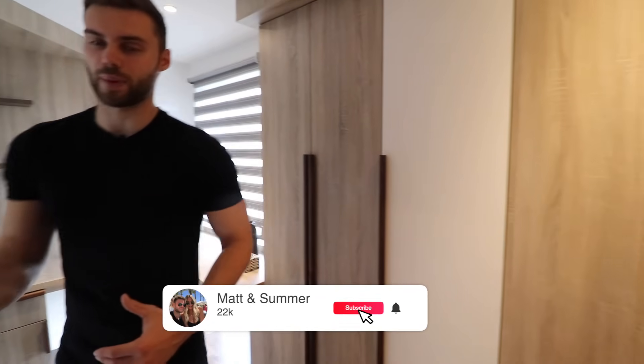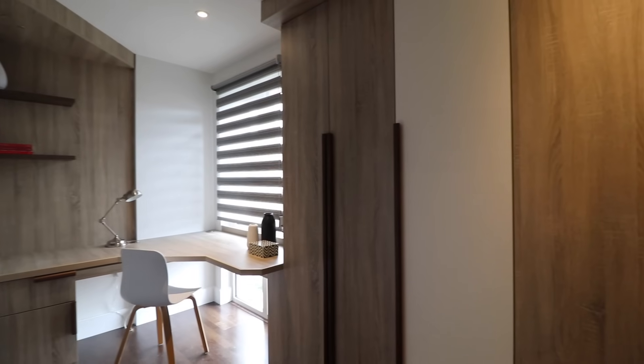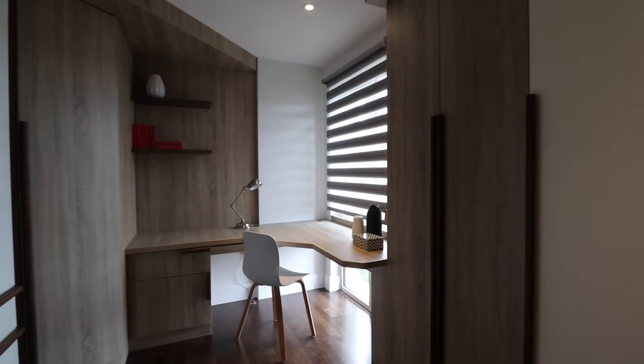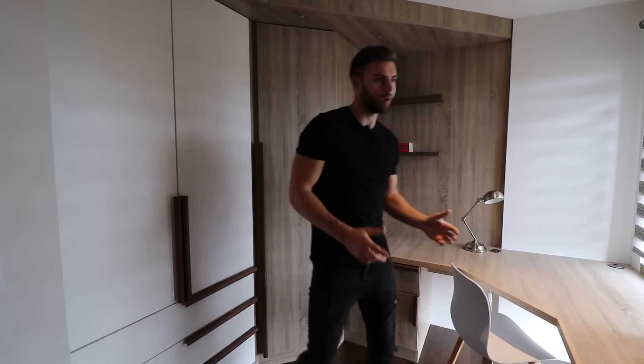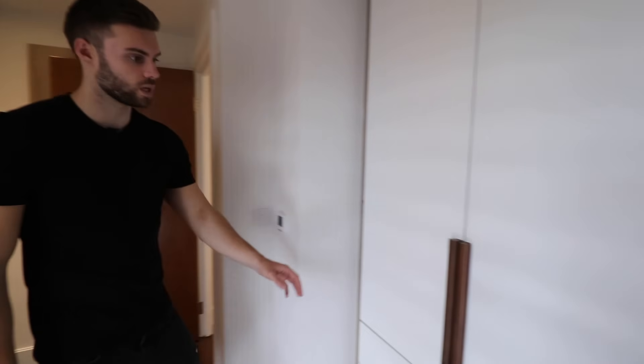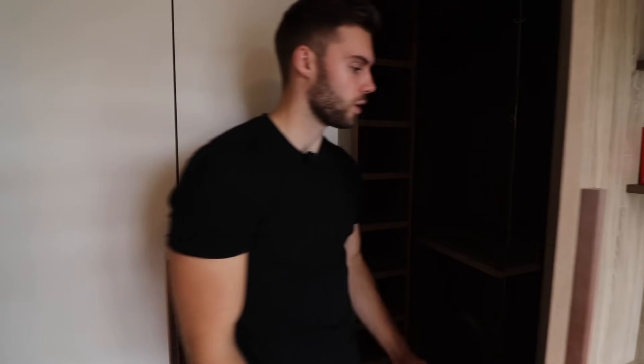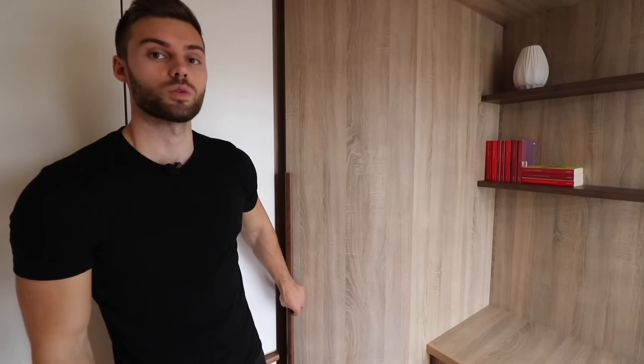First on the right is what's currently set up as a home office — perfect for working from home. It could be a single bedroom if preferred, but it has custom-designed built-in cabinetry with loads of storage: shelving throughout, hanging rails, and a mirror inside. On the other side there's even more shelving and a huge walk-in cupboard. You could also use this as a dressing room.